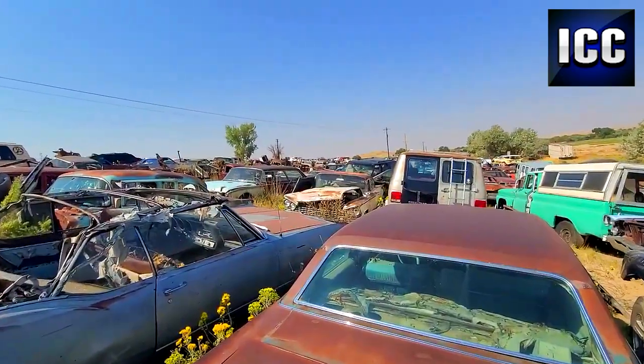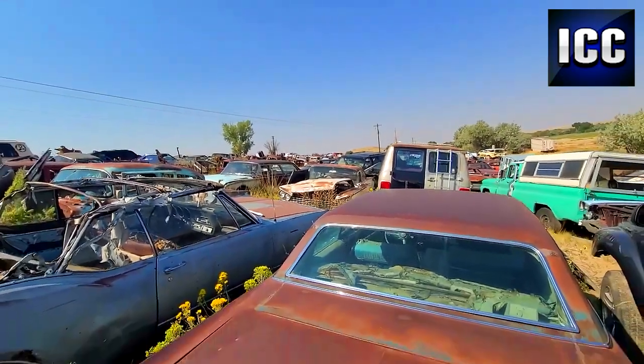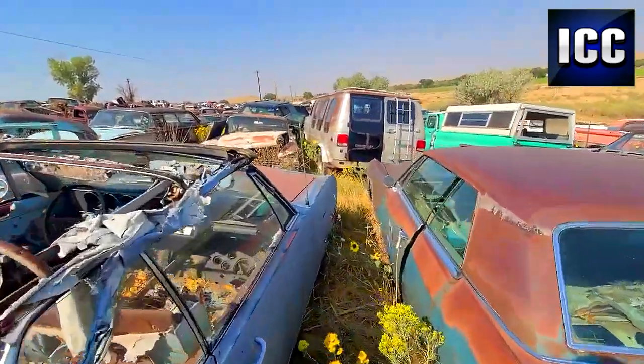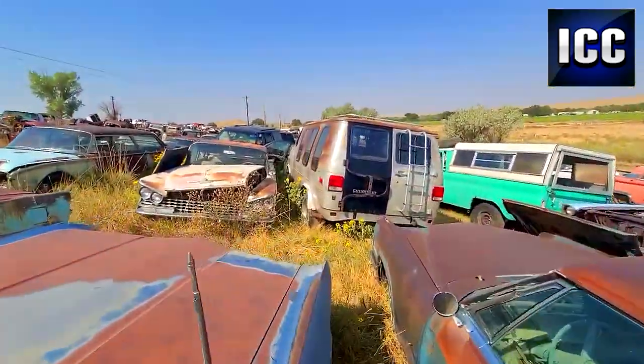And the cream of the crop right there — it's a 59 Buick. See if we can make our way over there. You have to watch out for rattlesnakes; got to be careful where you walk.